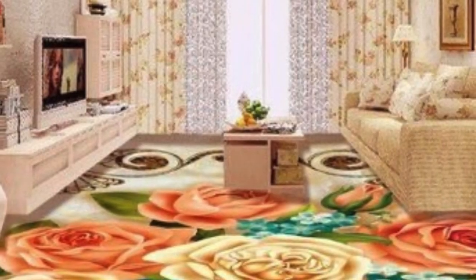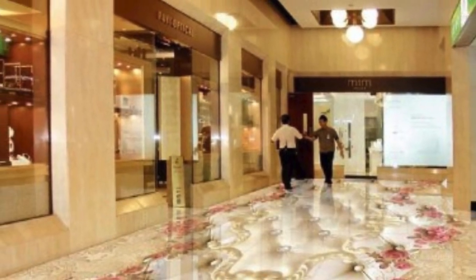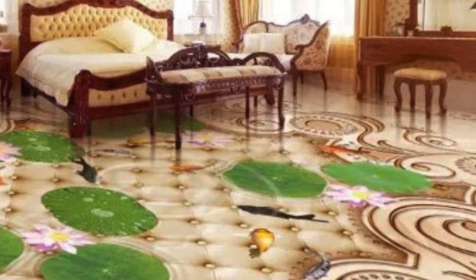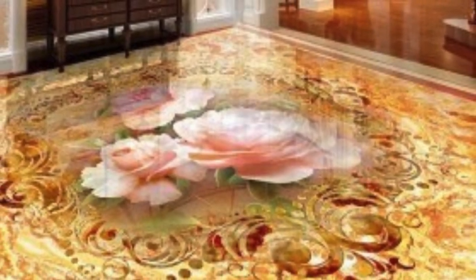The customization process also allows for the incorporation of meaningful elements into the flooring design. This could include motifs that reflect cultural influences, personalized monograms, or even embedded images that hold sentimental value. Such customizations not only contribute to the aesthetic appeal of the space, but also create a sense of connection and identity.